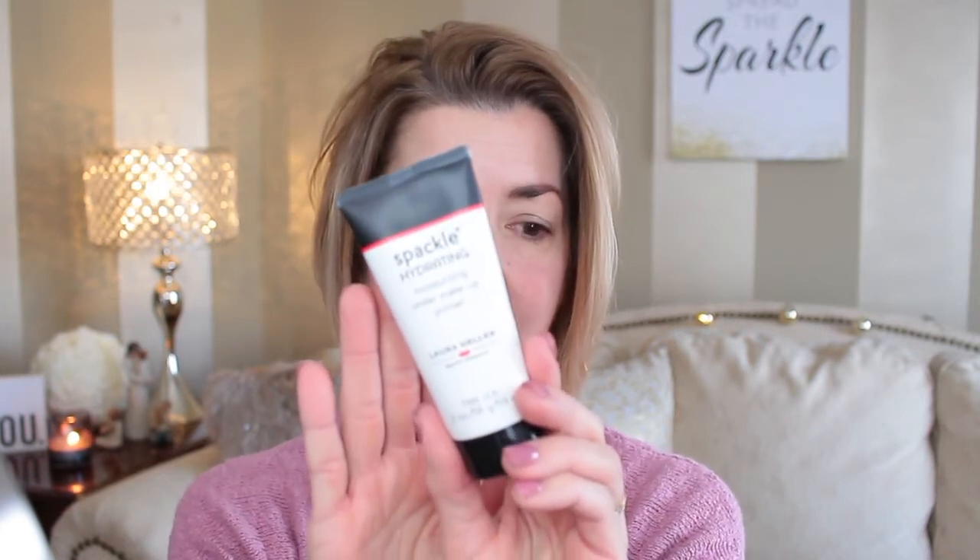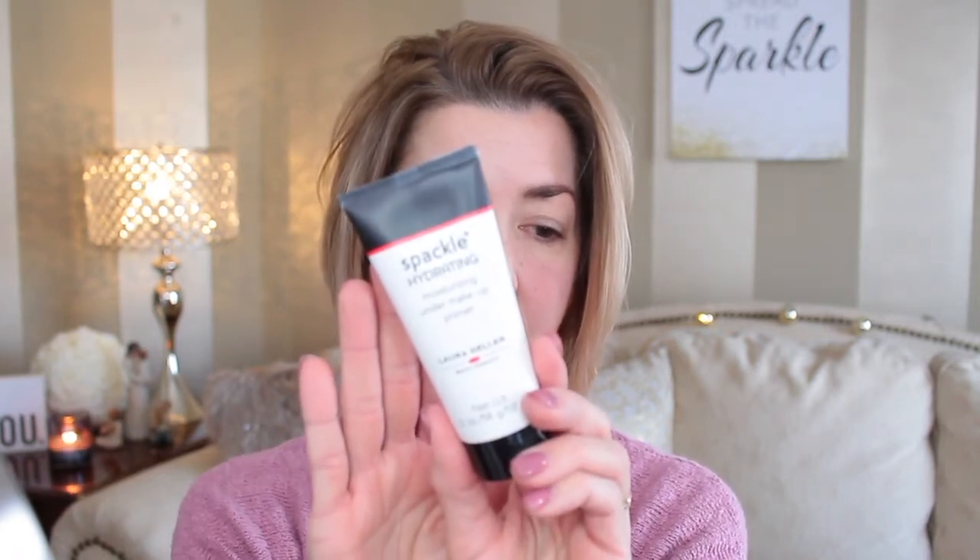I'm going to start off using a primer that I picked up yesterday at Ulta — I haven't tried it yet. It's by Laura Geller, their Spackle Hydrating Moisturizing Under Makeup Primer. I do have dry skin so we'll see how it goes. I normally have been using the Porefessional primer — I don't have large pores but I just like the way it felt.